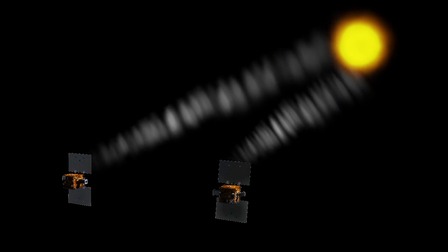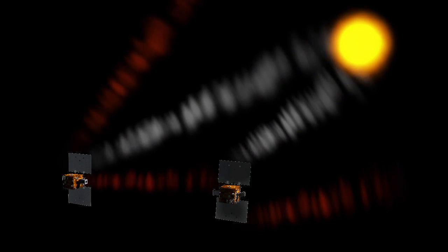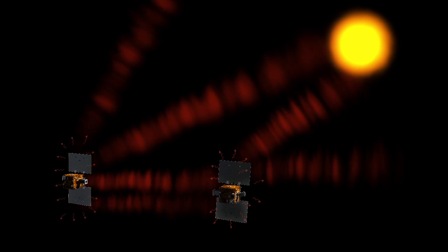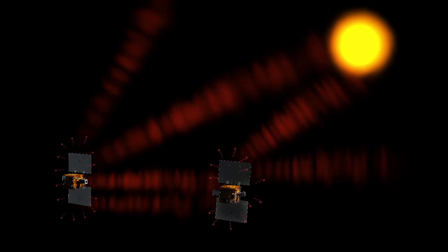The number one non-gravitational force that we're worried about is the solar pressure — the force that results on the spacecraft when the Sun shines on it and reflects off of it. Then there's an infrared force that comes because the spacecraft has a different temperature on different faces, and that warmth of the spacecraft radiates in the infrared, and because there are different amounts in different directions, that exerts a force on the spacecraft.